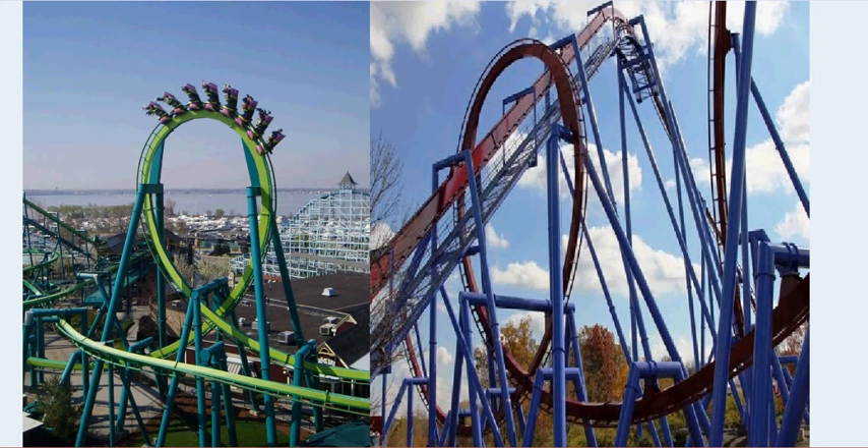By the way, this image was a picture taken while Banshee was under construction. Still, I vote for Raptor because it looks newer. Banshee looks a lot older, but Banshee was actually built in 2014, which is newer.